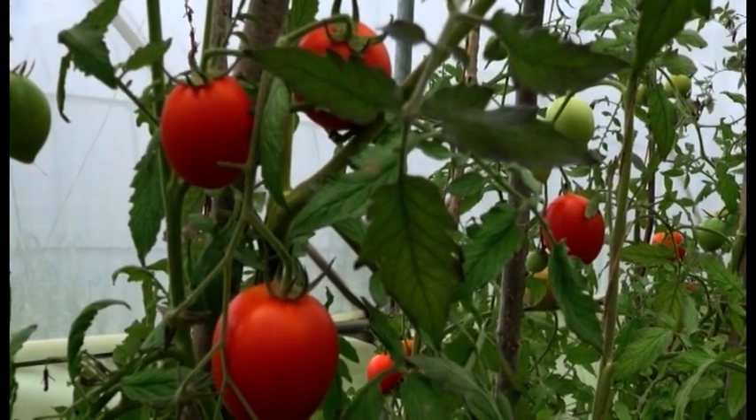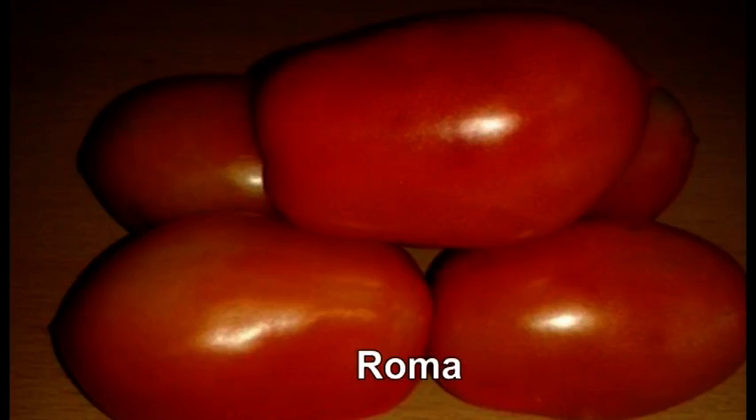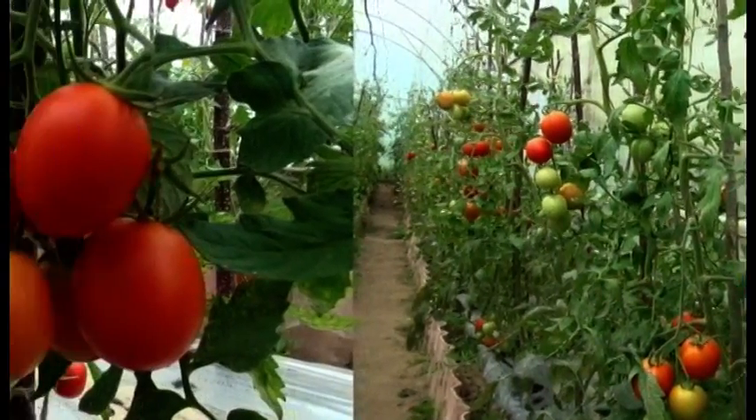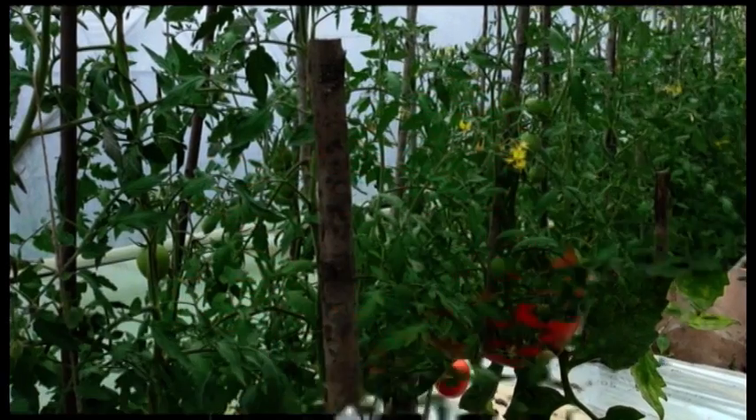The available varieties in Bhutan are PS61, Rattan, and Roma. However, there are also other hybrids like Cosmic, Rocoso, and 4102, among others.